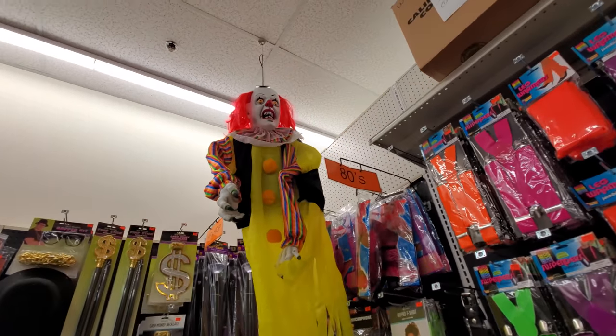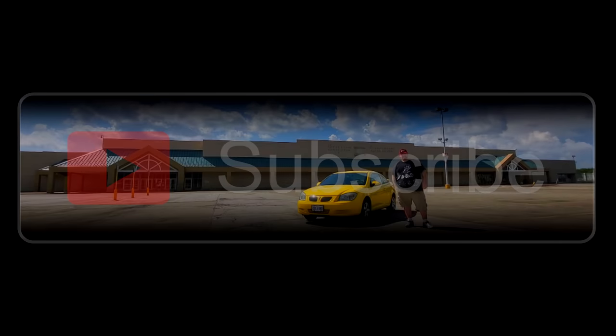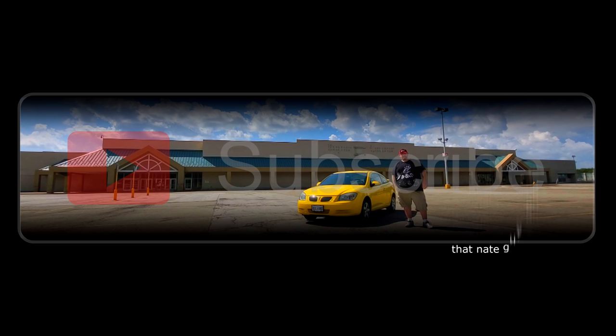Look, we got a Rosie O'Donnell — I mean, Pennywise. Alright guys, I'm over here in Boardman, Ohio, and I just filmed over at the Spirit Halloween in what used to be an old Toys R Us.